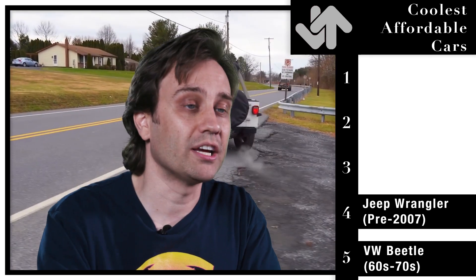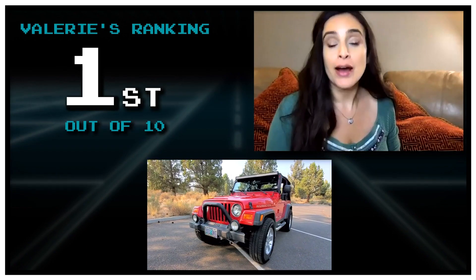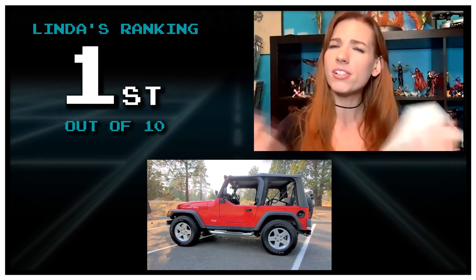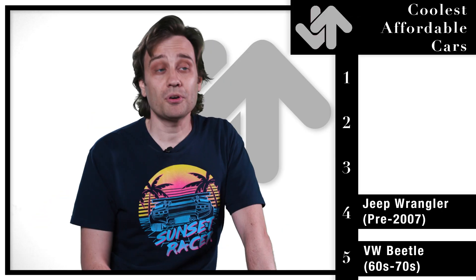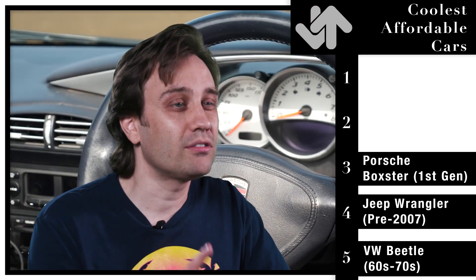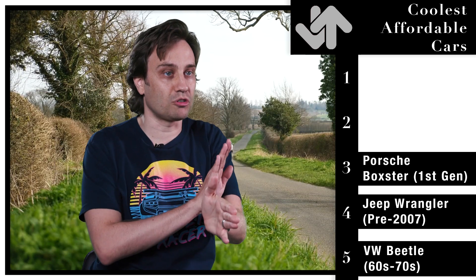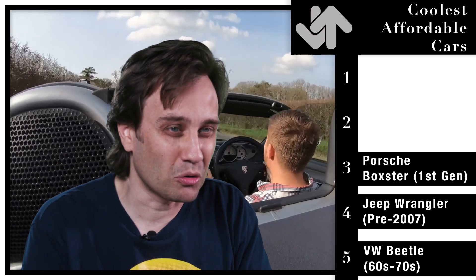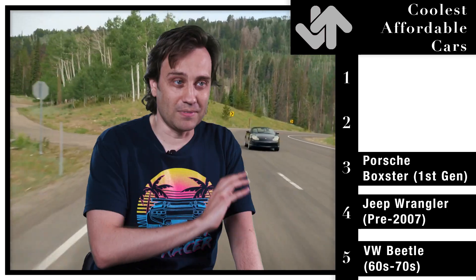Get a Jeep Wrangler made before 2007 and they will last forever. They're tough as nails and so easy to fix. Also, for any single guys out there — I did an actual social experiment on my YouTube channel and found that single ladies preferred guys with Jeep Wranglers above any other car. Tip for you Romeos out there. Number three: the Porsche Boxster, first generation. If you want a Porsche you can drive every single day, this is the one. Mid-engine — the engine's right behind you — which means immediate response for turning. Straight line it's not that fast at around 200 horsepower, but around corners it is one of the most fun cars I've ever driven.